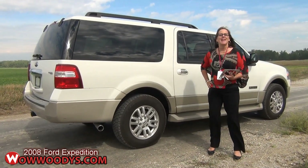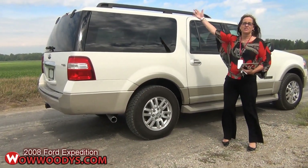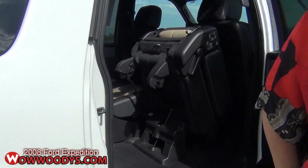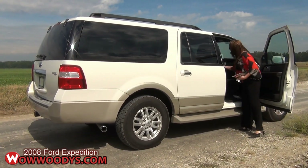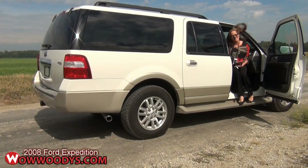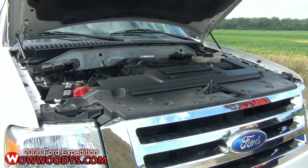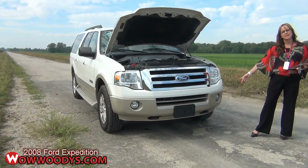Now I'm on the passenger side of this Eddie Bauer edition, and you can see it comes equipped with really cool 18-inch alloy wheels. It has a great luggage rack, and it's really simple to access that third row. Let's open up the passenger side here — you can see how important these running boards are to get up into this awesome SUV. This 2008 Ford Expedition EL comes equipped with a 5.4-liter V8 engine, so you've got some great power under the hood, along with the great chrome trim styling up front with fog lights and tow hooks.